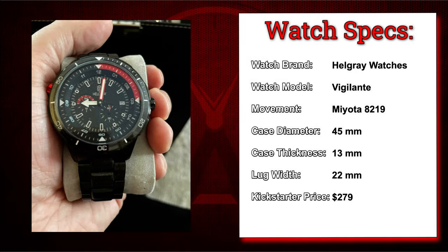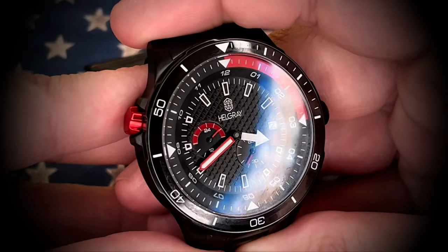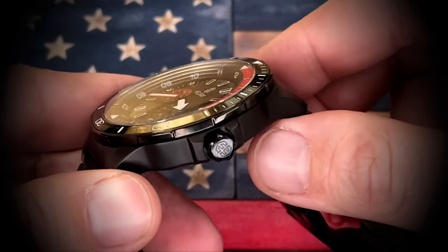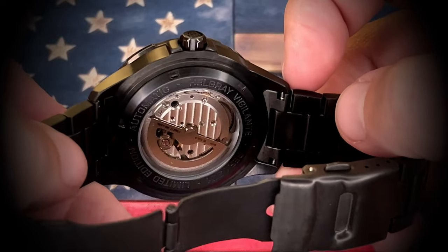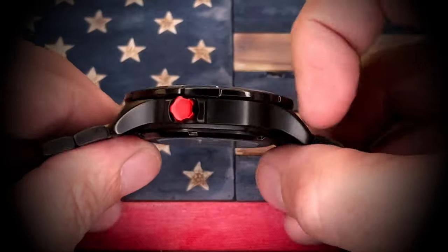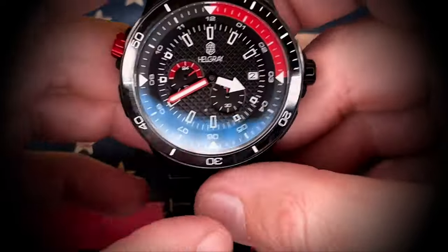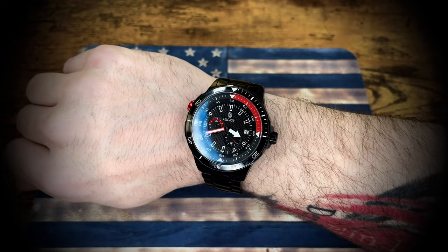We're starting to wind down here — this is the Vigilante from Hell Gray Watches. Very similar to that Bomber I showed you a few minutes ago — the red and black design. This is an automatic watch. This came out with a campaign that was also pitching a quad-zoned GMT quartz watch at the same time, but I decided to go with the automatic on this backing. This watch actually gets a fair amount of wear — very comfortable, just a very casual watch to wear. No concerns, no problems whatsoever.